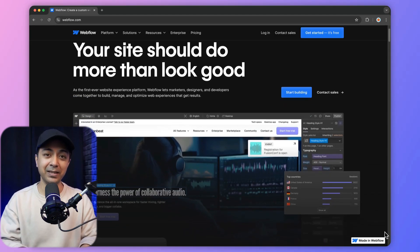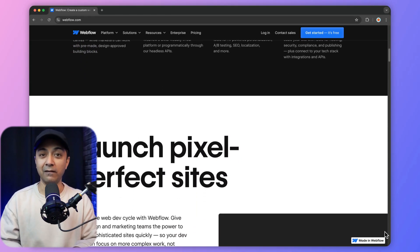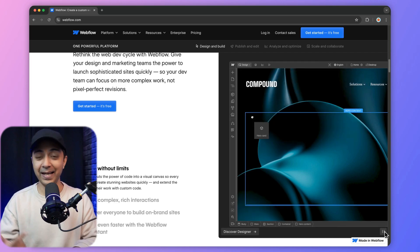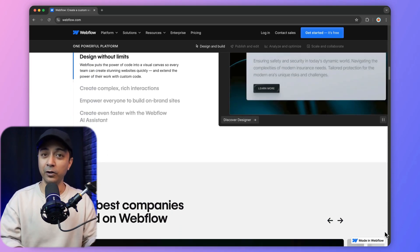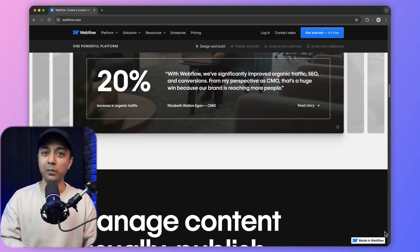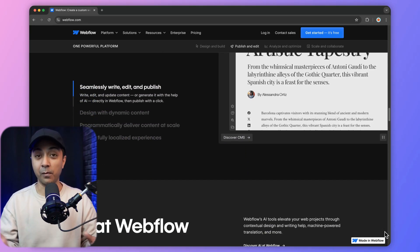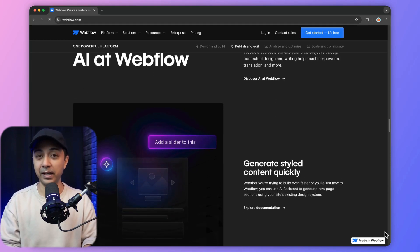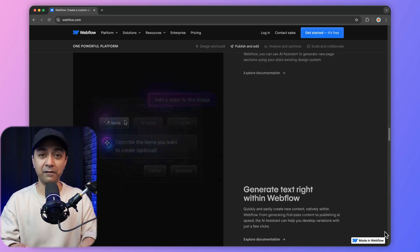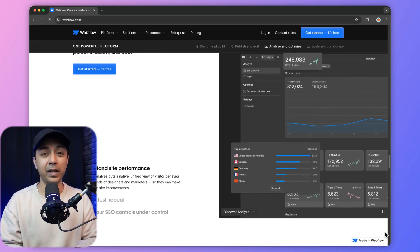Next, we have Webflow — a fantastic tool if you want complete design flexibility without the need for coding knowledge. Webflow combines the simplicity of a visual editor and the flexibility of coding, giving you pixel-perfect control over your design. It offers a no-code design experience, pixel-perfect customization, and an advanced CSS framework. Webflow is perfect for those who need more than just a template-based website, and it automatically generates clean, optimized code for faster loading websites. On the con side, it has a steeper learning curve and the pricing could be high for a beginner.